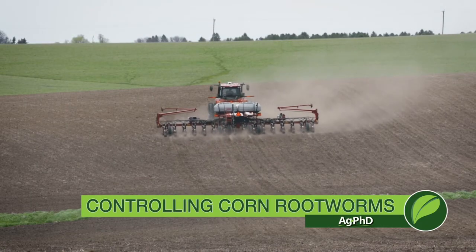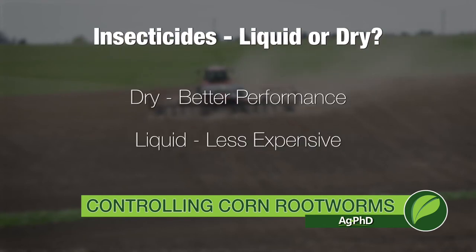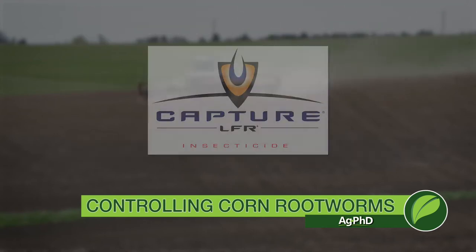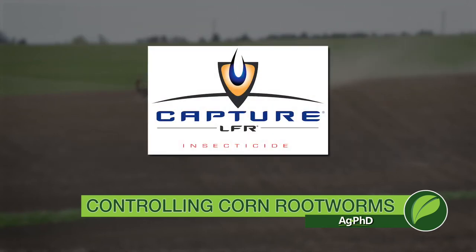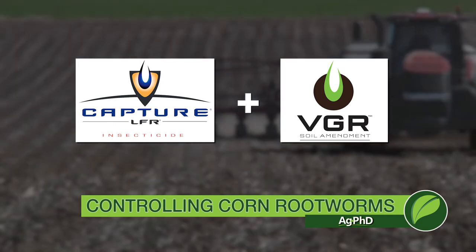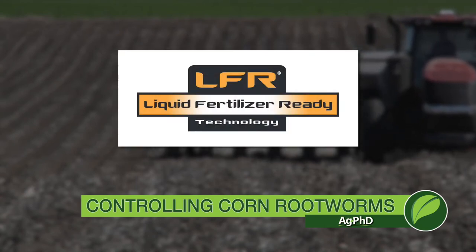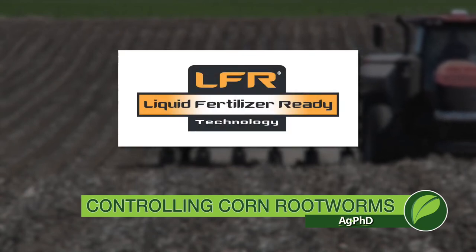The last big thing is liquid versus dry. The dry insecticides are usually 5 to 10% better in our experience, but liquid is a lot less expensive. You can go with Capture LFR and even add the biological VGR for probably $8 an acre for the full rate — very inexpensive. If I'm already doing SmartStax, I'm probably using a half rate, so it won't cost much. Another nice thing about Capture LFR or VGR is you can put it right in with your liquid fertilizer, so you don't need a different delivery system.